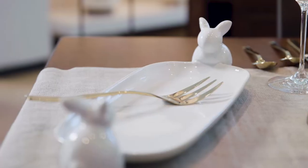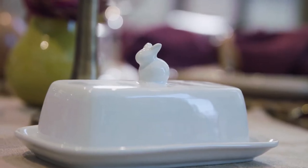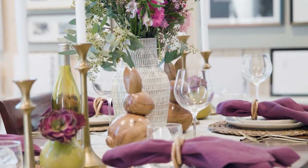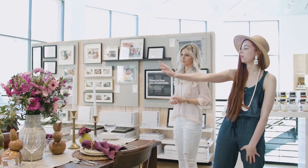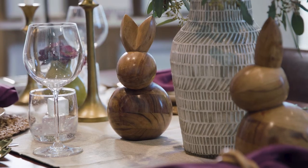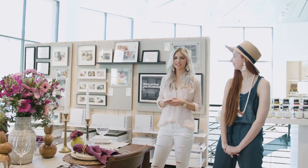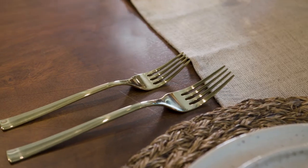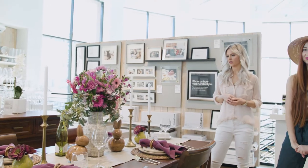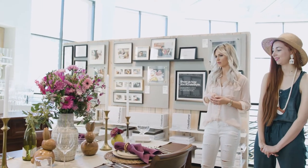If you don't know, Crate and Barrel has super cute Easter themed dishes. We picked out some candles and were aware of the heights of everything — we have some medium candles and some short candles, so everything kind of has a nice line to it. We also jazzed it up with gold accents: all of the silverware is gold and we chose gold candle holders, which made it a little bit more classy and elegant for Easter.